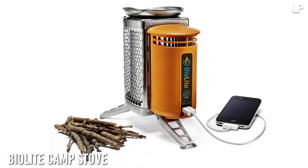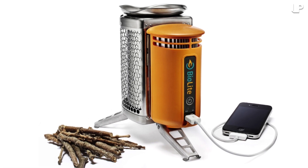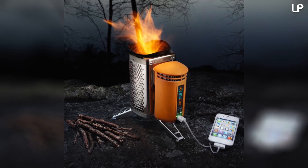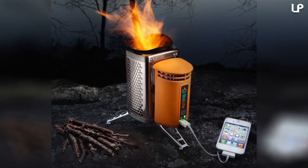Number 4: BioLite Camp Stove. A wood-burning camp stove that uses small pieces of kindling and twigs to allow cooking, it pulls double duty as a generator and charger for USB-powered devices. BioLite Camp Stove generates power by burning wood and converting it into electricity for charging and powering lights, cell phones, and other portable devices.